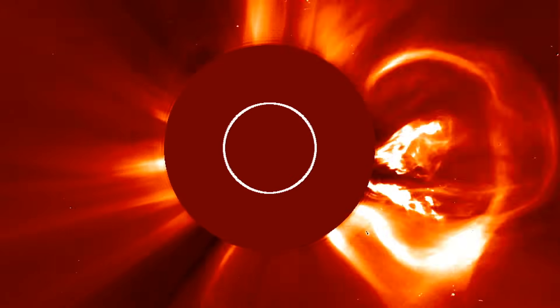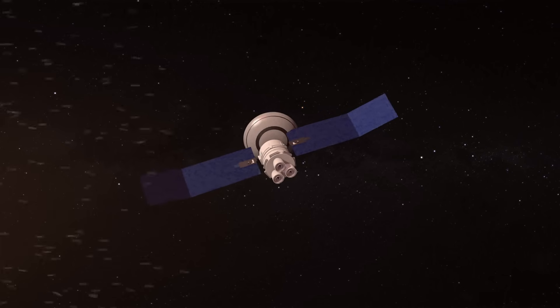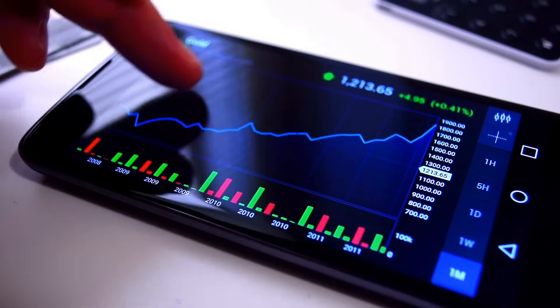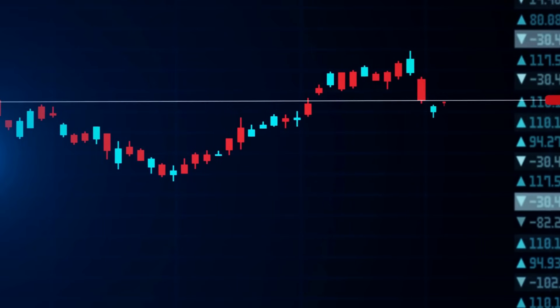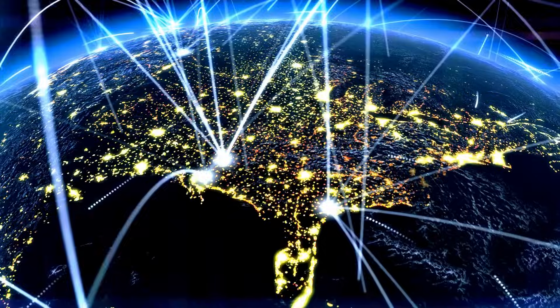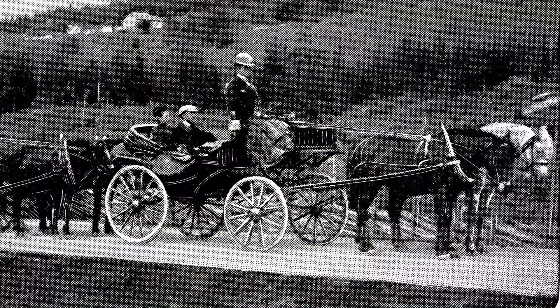Now, imagine an event similar to the Carrington event happening in today's world. The consequences would be unimaginable. Mobile phones, computers, the internet, satellite communications, online trading — essentially everything dependent on electricity — would fail. Such a disaster could set the world back by 100 years.